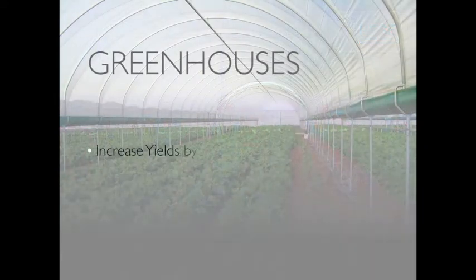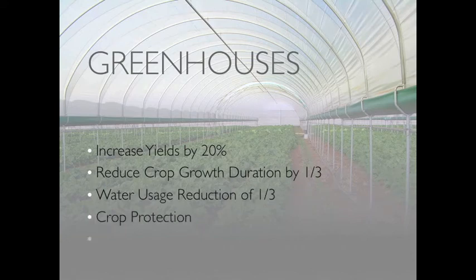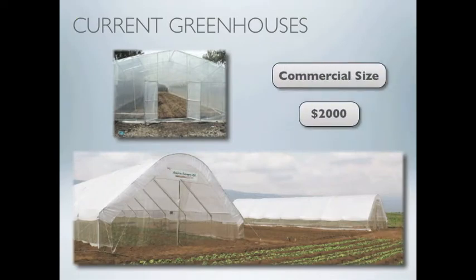Greenhouses increase yields by 20 percent and reduce growing time and water consumption by one-third. They provide crop protection, climate control, and year-round growing capabilities. However, current greenhouses are designed for commercial farmers and at a price point of $2,000 are beyond the reach of smallholders.